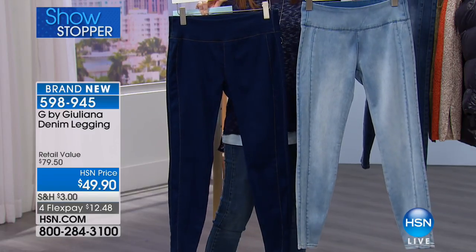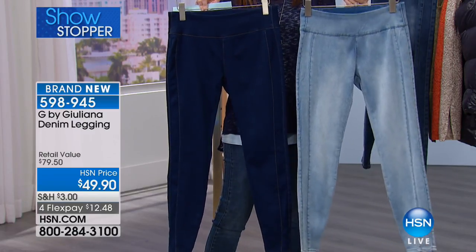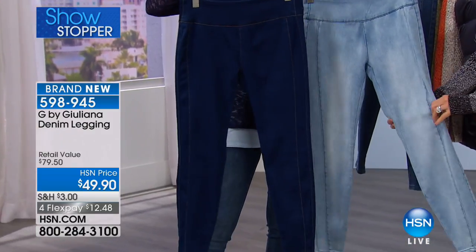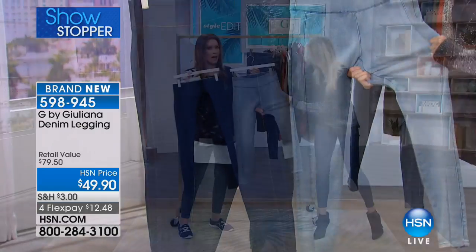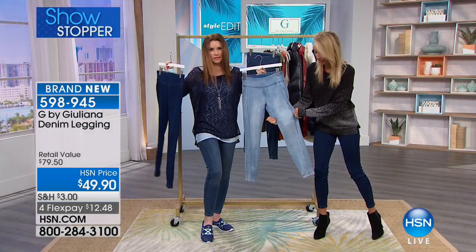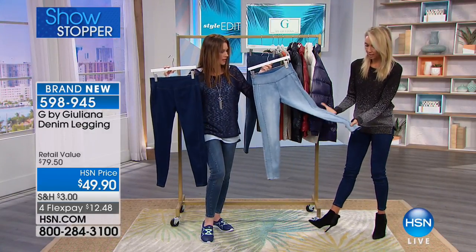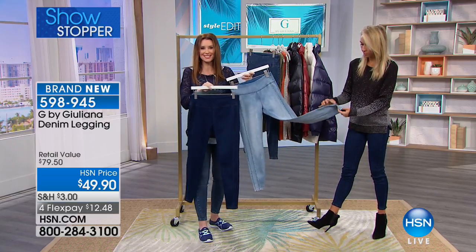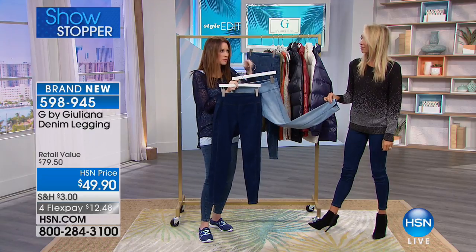It's $49.90. I would say get at least two of the colors — the darker denim for a dressier look. And then I'm going to live in the medium denim for just sort of walking around. But this is a great color as well to lighten it up for spring.